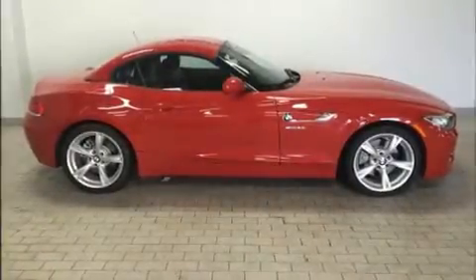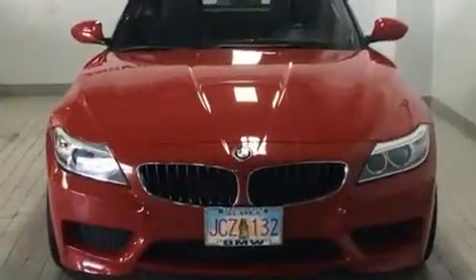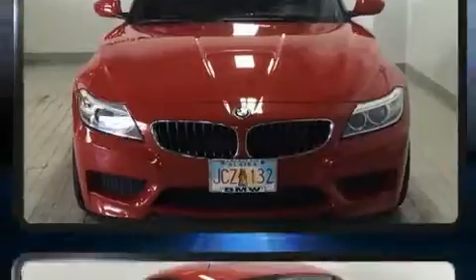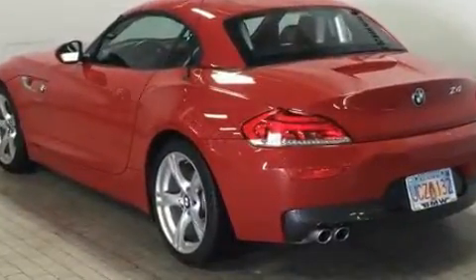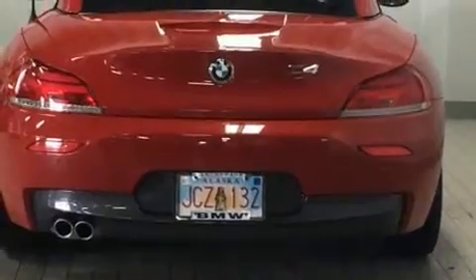Introducing the 2016 BMW Z4. This two-door, two-passenger convertible still has less than 10,000 miles. Under the hood, you'll find a four-cylinder engine with more than 200 horsepower, providing a smooth and predictable driving experience.